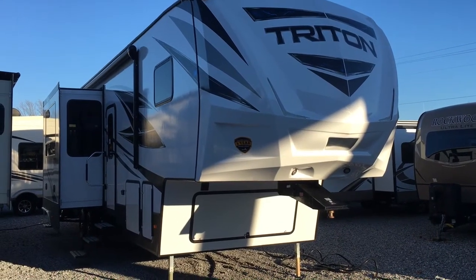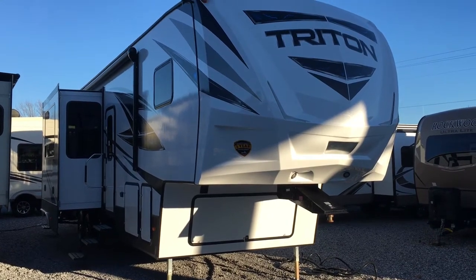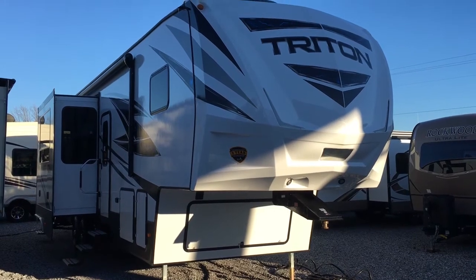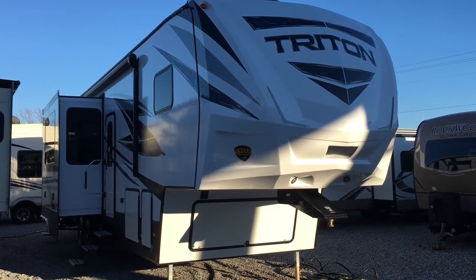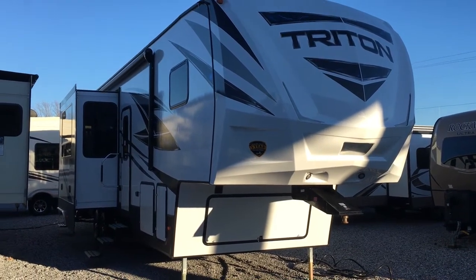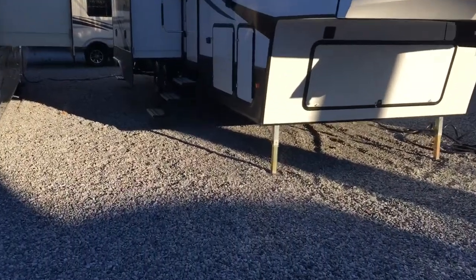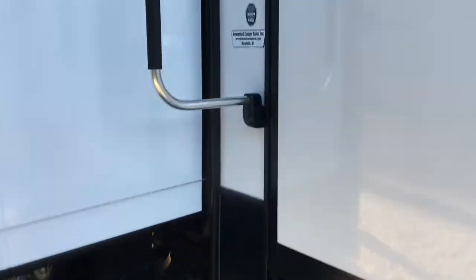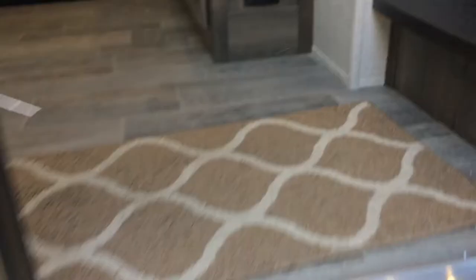I'm Collin Fitzgerald with Arrowhead Camper Sales in Mayfield, Kentucky. We're going to look at a 2018 3551 Triton fifth wheel — it's a Voltage product by Dutchman — a three-slide toy hauler with a wardrobe slide in the bedroom, two slides in the kitchen and living room, and a ten-foot garage. You can see the tag here: 3551, Arrowhead Camper Sales.